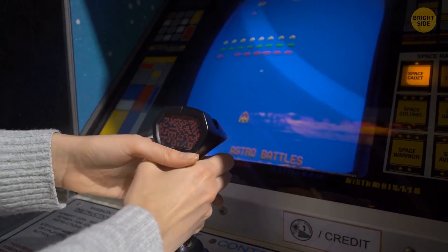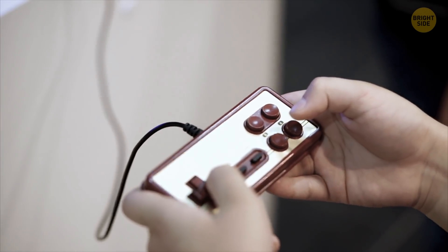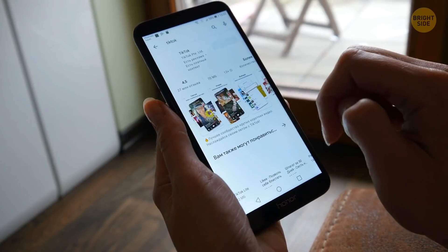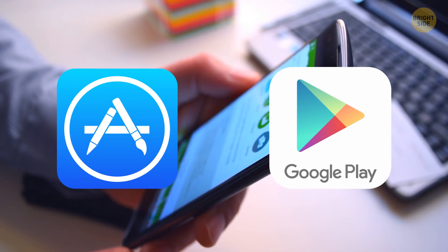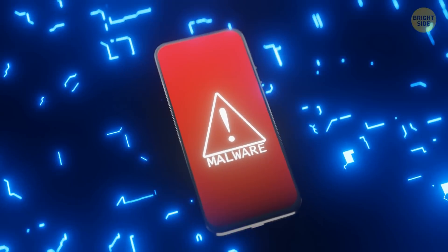If you're feeling nostalgic, you can even download an old gaming console emulator on your Android device. It will allow you to play the old games you loved when you were younger. Still, be cautious about where you download apps. Any app downloaded outside the app store or Google Play store can contain viruses or malware that might damage your device.